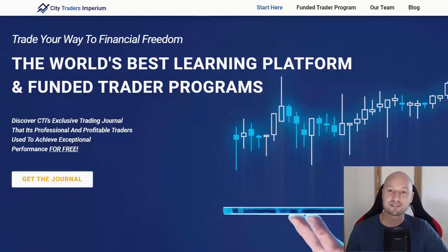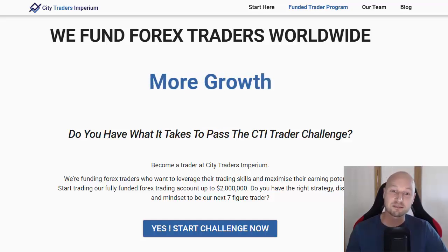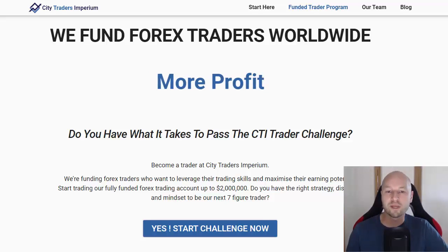This episode is sponsored by Citi Traders Imperium. CTI is a prop trading firm looking for profitable forex traders who need more capital. CTI will back its traders up to $2 million, which is the most in the industry, and thousands of traders worldwide are trading their capital remotely from home. It's the most flexible funding provider in the industry where any strategy is welcome and overnight or weekend positions are allowed. Plus CTI doubles your account every time you hit 10% net gain, which you can scale up to $2 million. Click the link in the description or visit cititradersimperium.com.